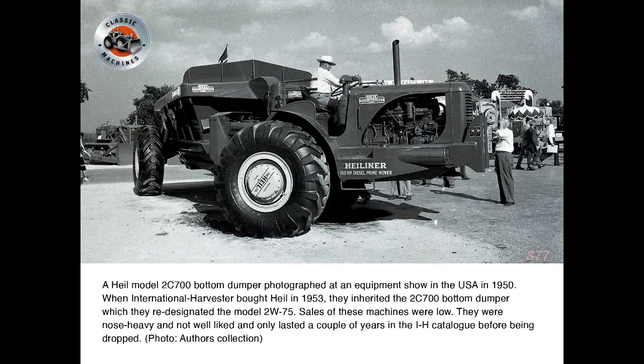A Hale Model 2C700 bottom dumper photographed at an equipment show in the USA in 1950. When International Harvester bought Hale in 1953, they inherited the 2C700 bottom dumper, which they re-designated the Model 2W75. Sales of these machines were low — they were nose-heavy and not well-liked.